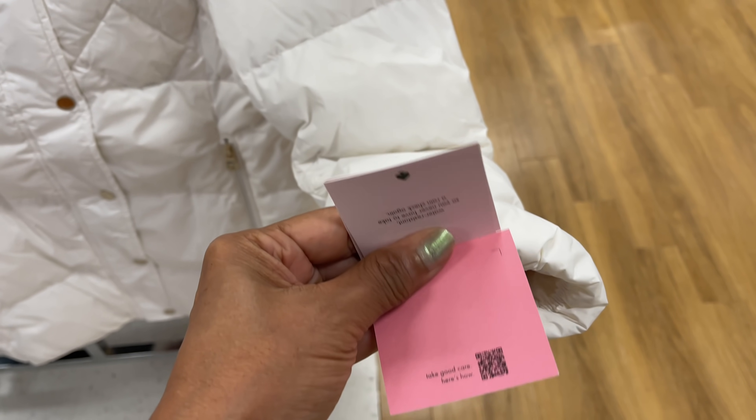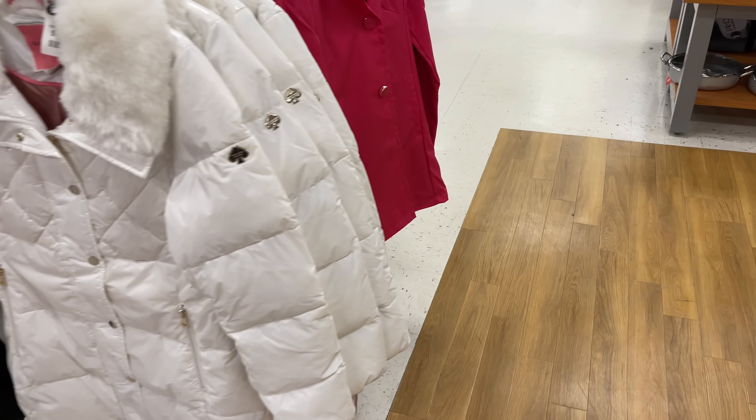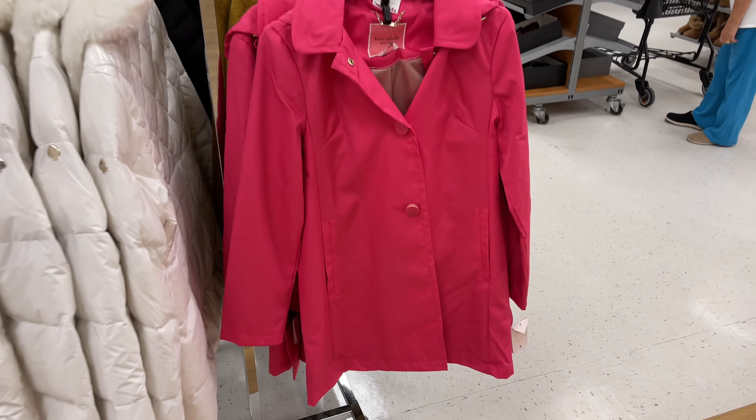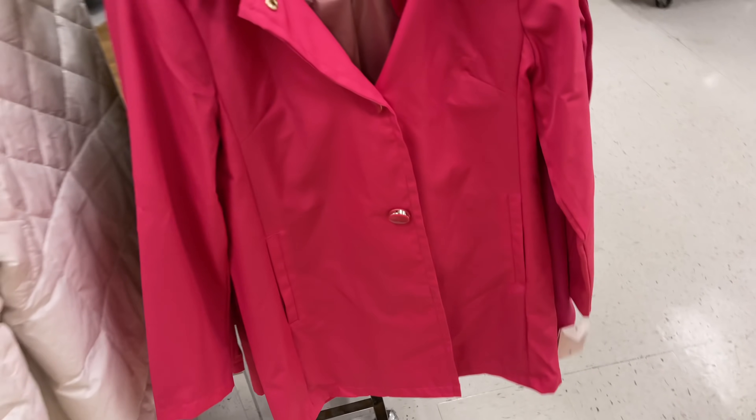No retail price tag. This is also Kate Spade for one hundred and thirty dollars with pink lining — this is pretty.